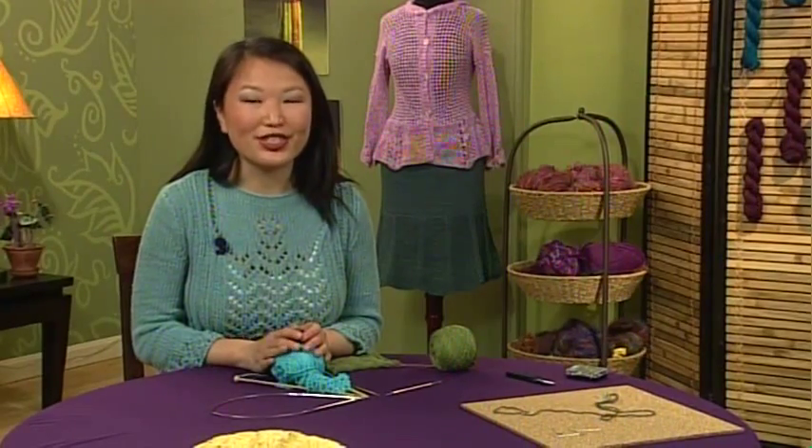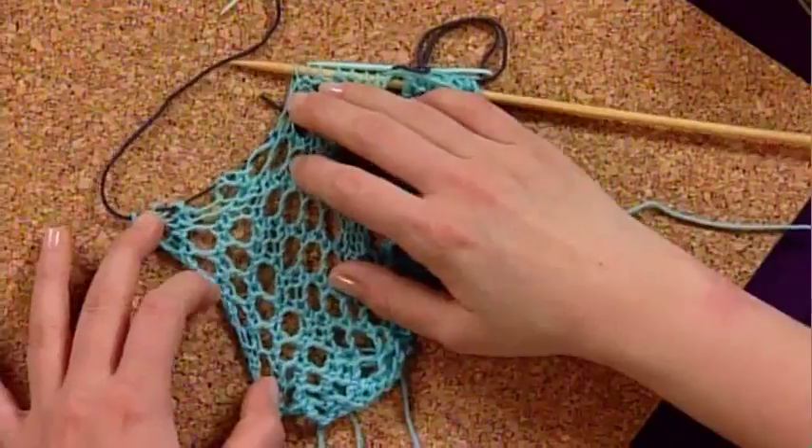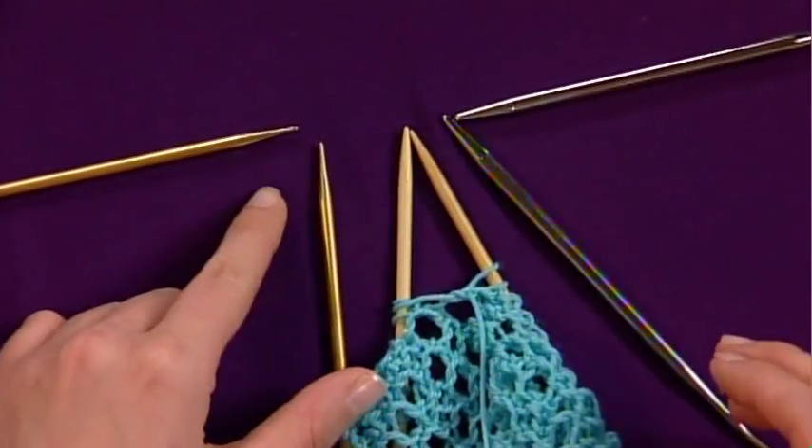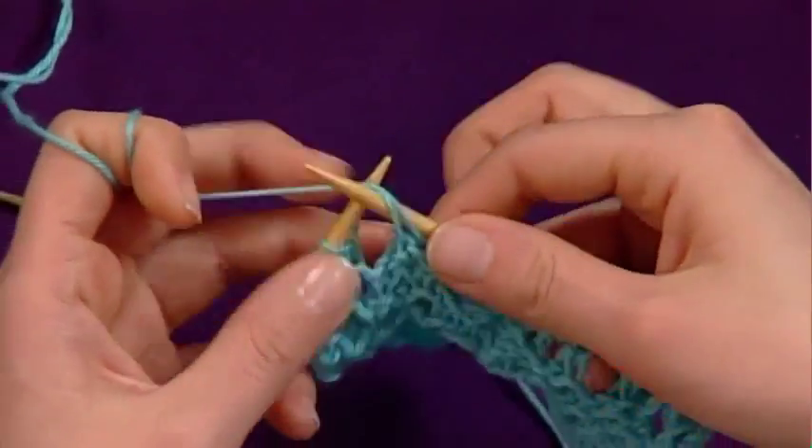We have ideas for unique lace stitches to maximize drape and two different edgings, one knitted, the other crocheted. We'll get started today with lace knitting tips, from choosing the right needles and creating lifelines to managing a basic eyelet pattern used in many lace wraps.